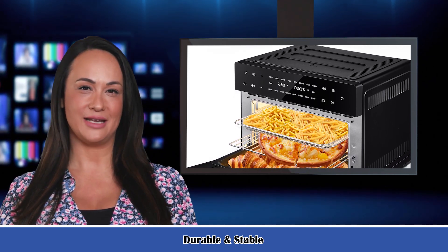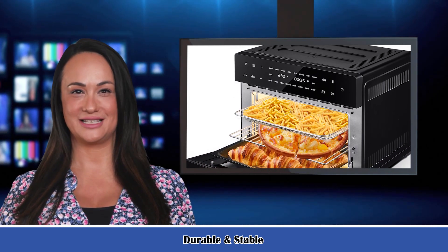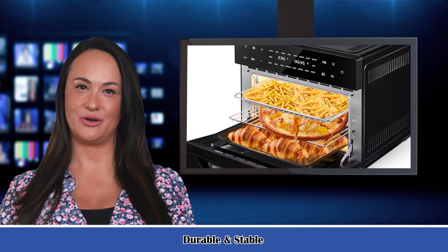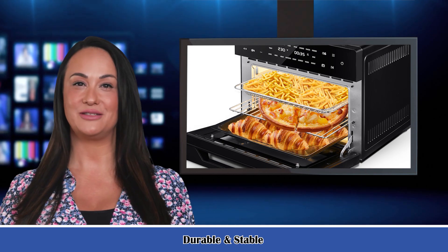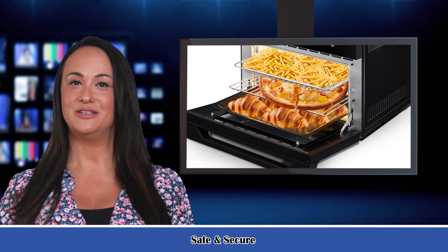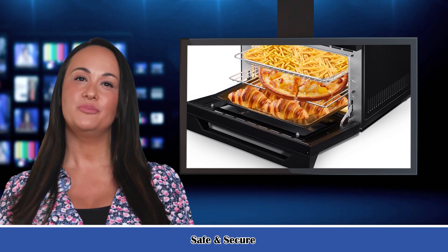18-in-1 preset auto menu. With 18 menus, it is easy to use — all in place in one step. Modes include: Air Fry, Chips, Wings, Pizza, Steak, Cookies, Snacks, Veggies, Toast, Bake, Bagel, Broil, Roast, Dehydrate, Proof, Defrost, Warm, and Reheat.